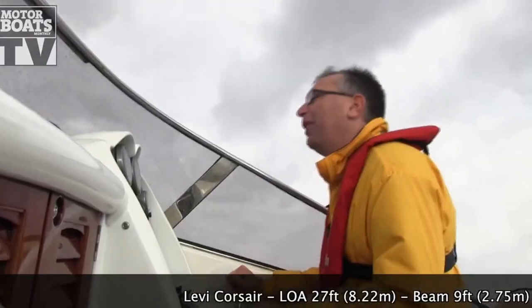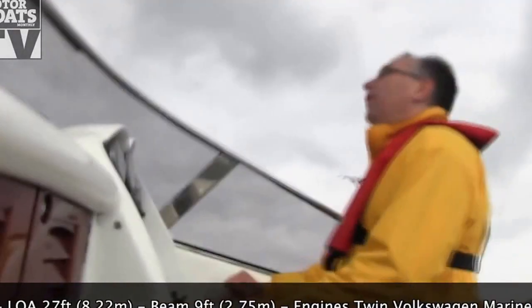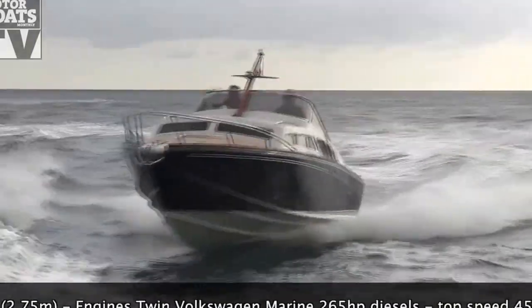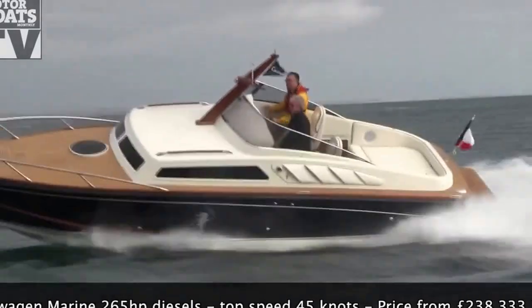Originally when these boats were built in the 60s they had a pair of 150 horsepower petrol engines. This boat's got a pair of V6 Volkswagen diesel engines — 260 horsepower each, or 265 horsepower to be precise.